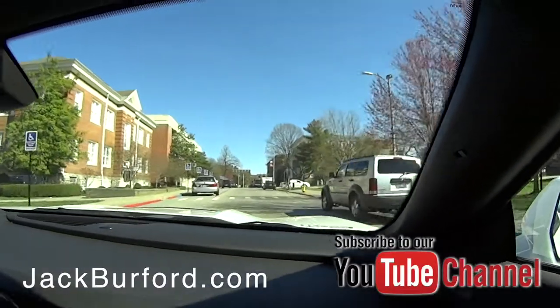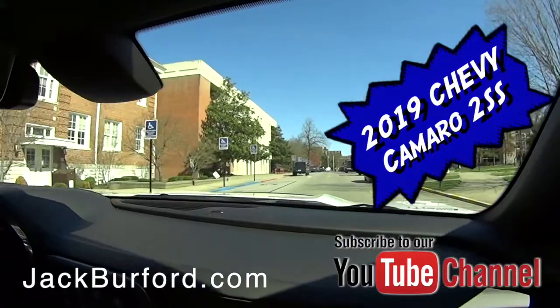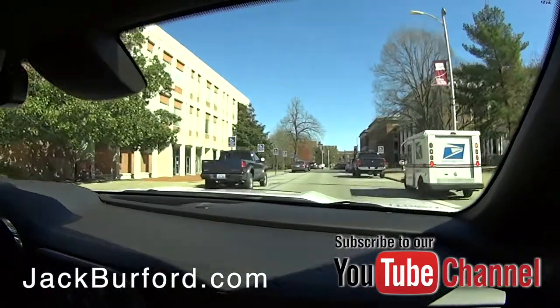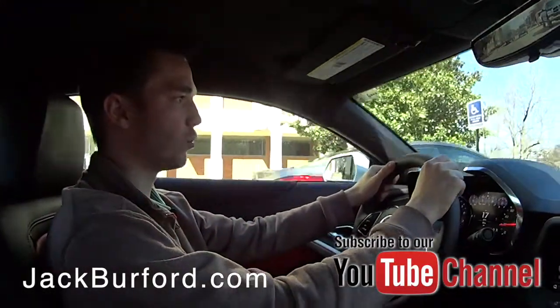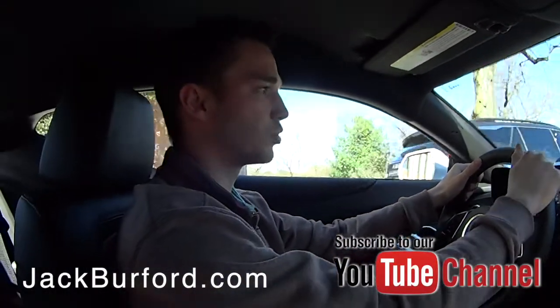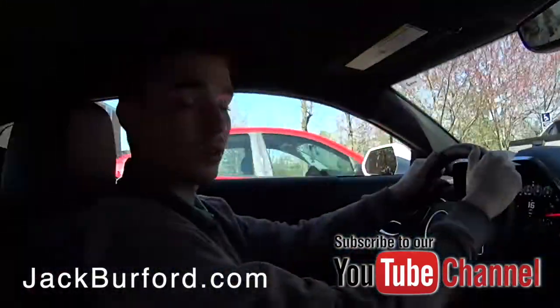Just cruising here and everybody can look at it, because you know they're going to. So how much is this car? This is the 2SS — it's going to have a lot more options than just the 1SS. Is this a Supersport? Yes, Supersport. So that gives you the V8 — you get all the power. This has a V8? Yes.